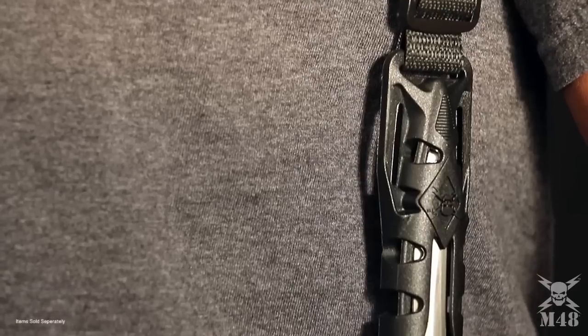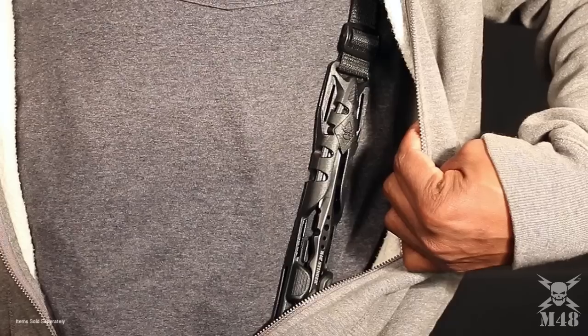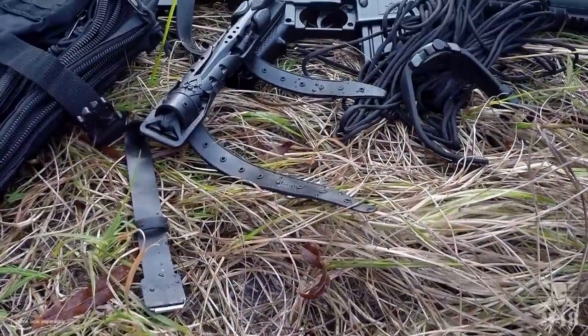A locking blade sheath with an over-the-shoulder nylon strap will house this blade securely and discreetly at all times. Rubber leg straps can be purchased separately to convert these daggers into dive knives for amphibious operations.